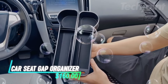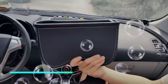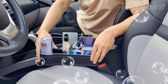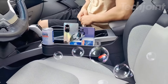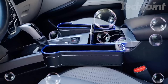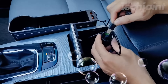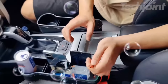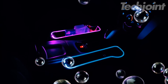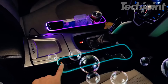This is a car seat gap organizer that combines multiple functions for convenience. It features two USB charging ports, a small item storage compartment, and a cup holder, making it a stylish addition to your car's interior. The package includes two organizers — one for the driver's seat and another for the passenger seat — along with a cigarette lighter adapter for quick charging. Each organizer is equipped with four USB ports, allowing you to charge various electronic devices while driving. It also has an LED light bar that provides illumination for finding small items at night without obstructing your view.